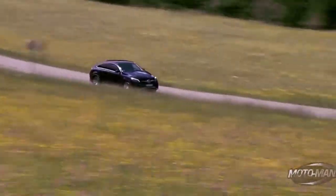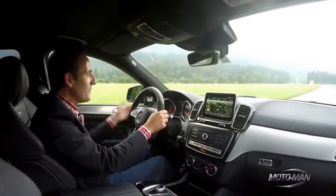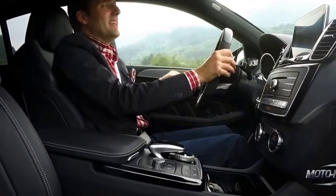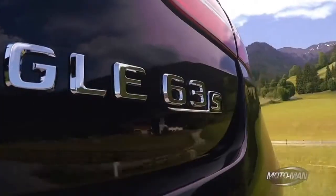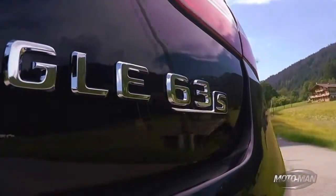I already let the dirty little secret out of the bag that this thing weighs 5,200 pounds, and that is definitely going to have an effect on driving dynamics. But after all, this thing is an SUV, at least from here down. From here up, it's got this sort of coupe-look thing about it, and really, if you look at the rear end, it looks just like that S65 coupe.